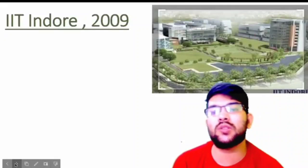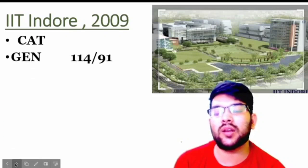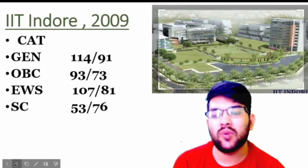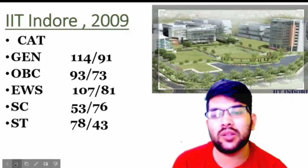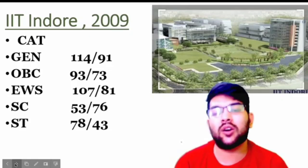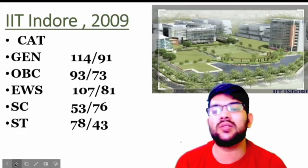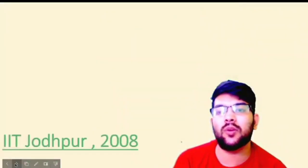IIT Indore was established in 2009. Here is the information: for General, 114 and 91 marks; for OBC, 93 and 73 marks; for EWS, 107 and 81 marks; for SC, 53 and 76 marks; and for ST, 78 and 43 marks. Sometimes more ST candidates apply for a particular college, which is why the cutoff is more compared to SC category, because there is only 7.5% reservation for ST as compared to 15% for SC.